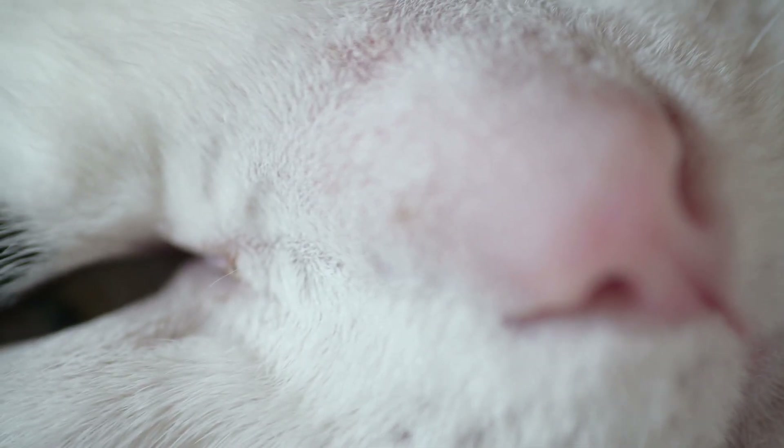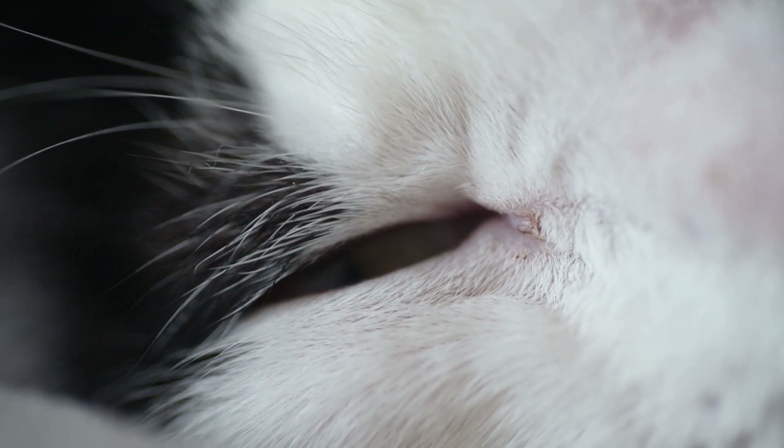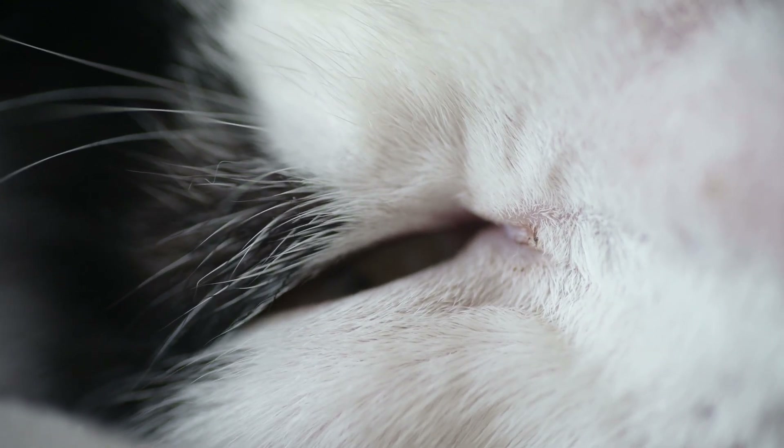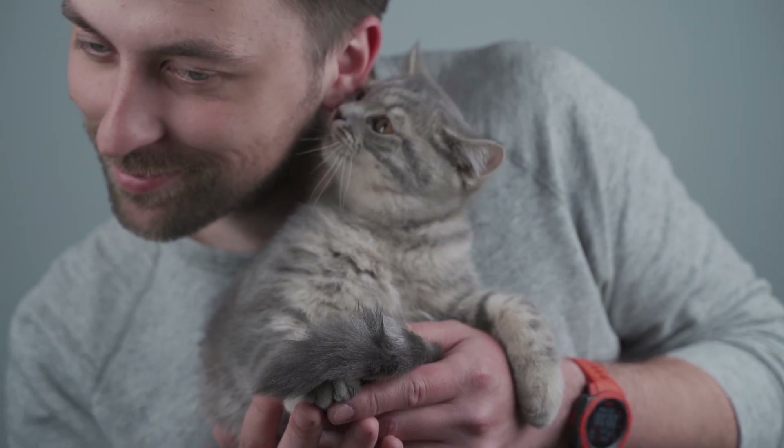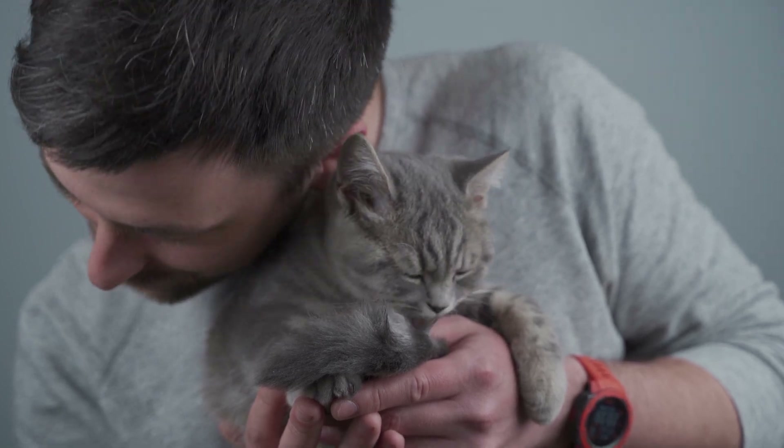Welcome back to our channel. Today, we're unraveling one of the most adorable mysteries in the animal kingdom: why do cats purr? It's a sound that brings joy to millions of households worldwide, but what's the science behind it?